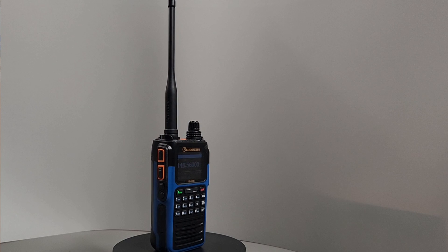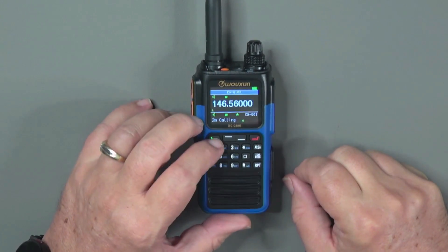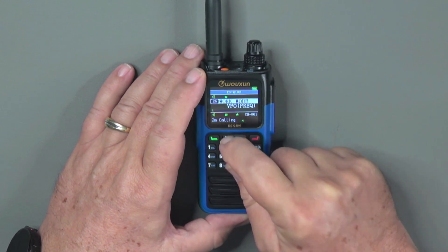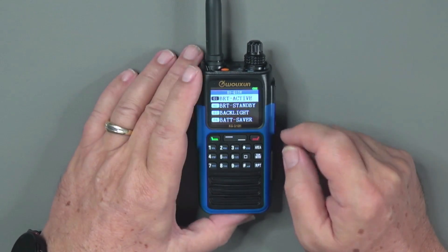Another radio from Wouxun is the new KG-Q10H. Coming in at about $220, the Q10H is a quad-band radio with transmit capabilities in the 6, 2, 1.25-meter, and 70-centimeter bands. It also has receive bands including air band and a GPS receiver that allows sharing location data with other Q10 radio users. It includes NOAA weather channels and weather alerts, as well as an IP67 ingress protection score, which means it's dustproof and can survive freshwater submersion in up to a meter of water for 30 minutes. It comes with a bright color screen with both custom and preset color schemes, is cross-band repeater capable, and USB-C rechargeable.